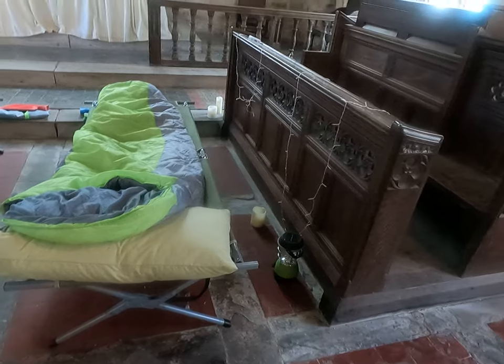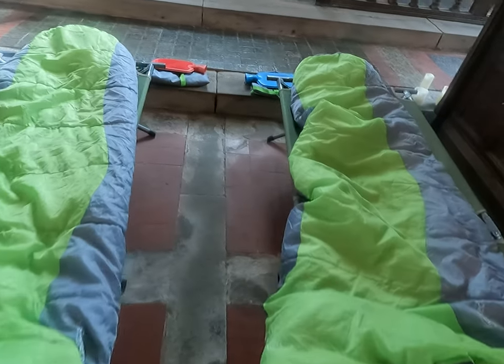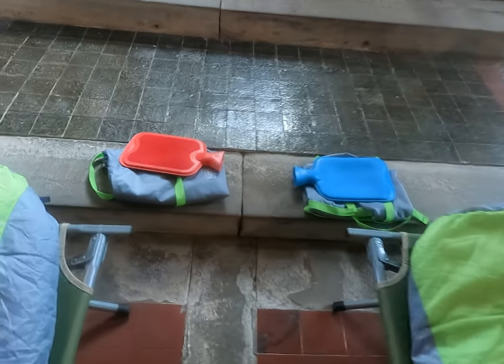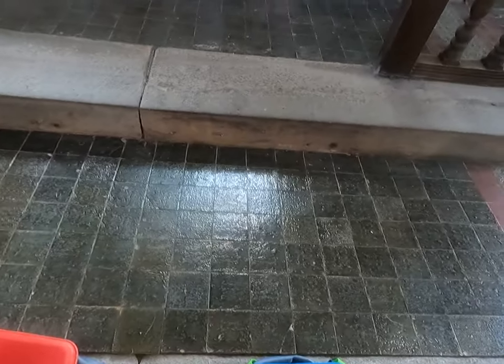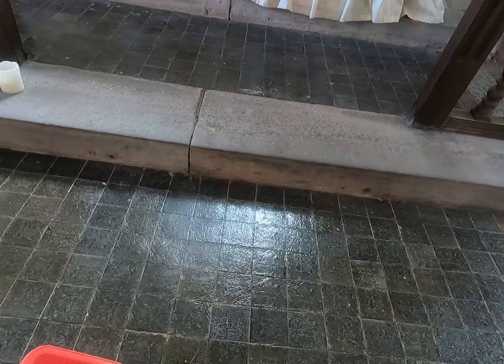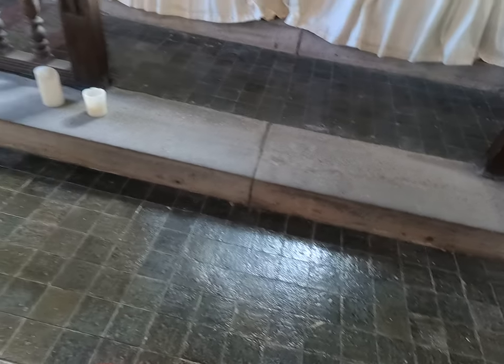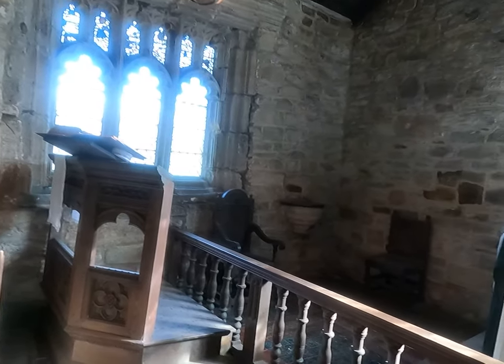We have had battery-powered candles that make it look as though they're actually real candles. Let's have a look at the Victorian floor tiles - just ignore the hot water bottles there, we didn't actually use them. It was surprisingly hot because we had loads of layers. There are fragments of medieval stained glass up there.